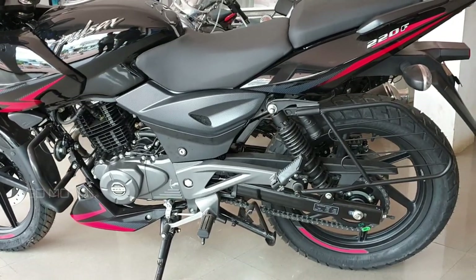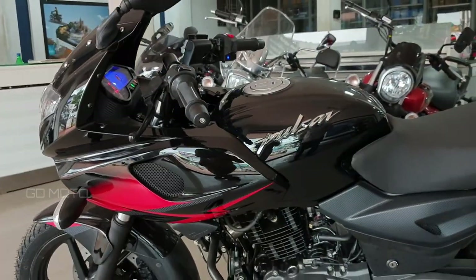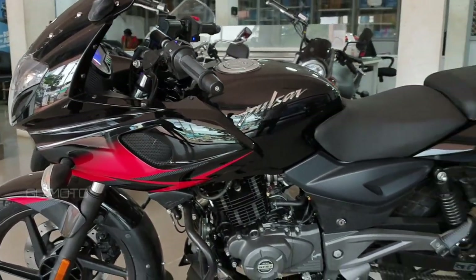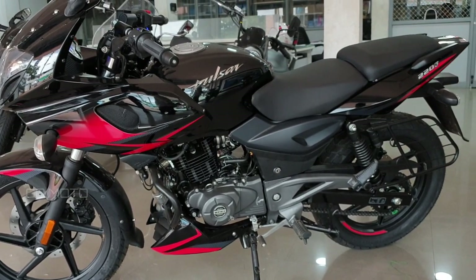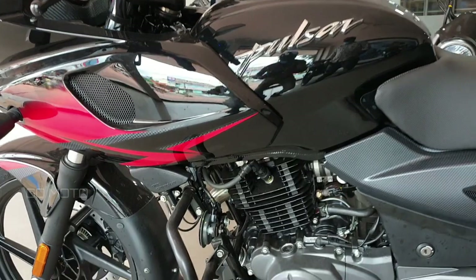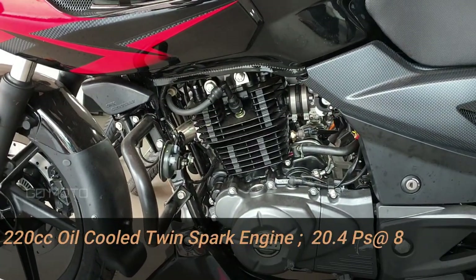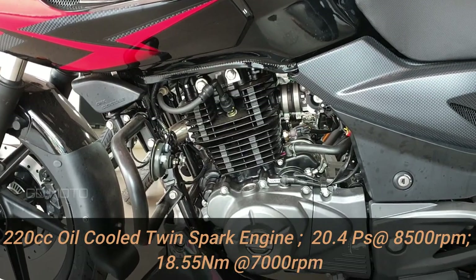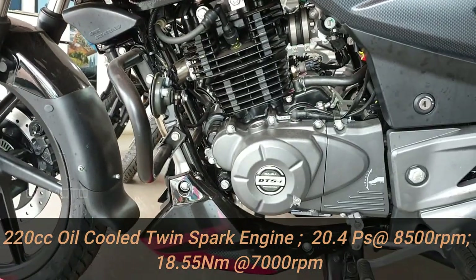In the B6 version, we have no change in design. As usual, all B6 bikes have an O2 sensor and catalytic connector. The B6 engine is 220cc, twin spark DTSI oil-cooled engine. This bike has 20.4 PS power. This is the B6 version, and this is the top-end performance.